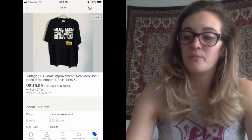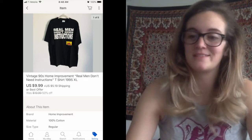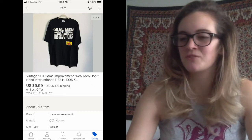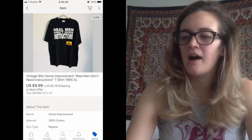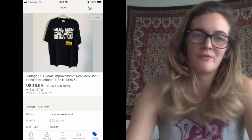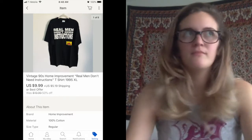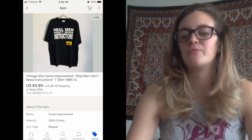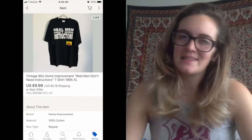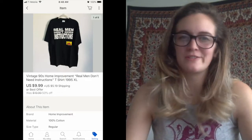Next thing that sold was a vintage 90s Home Improvement shirt that said 'Real men don't need instructions.' I listed it originally for $19.99, which I felt was pretty reasonable because it was basically brand new. It just sat for a long time, so I had it 50% off and someone bought it for $9.99. Probably if I hadn't had it on sale it would have eventually sold, but honestly at this point it's so easy to get inventory — you might as well just sell stuff.